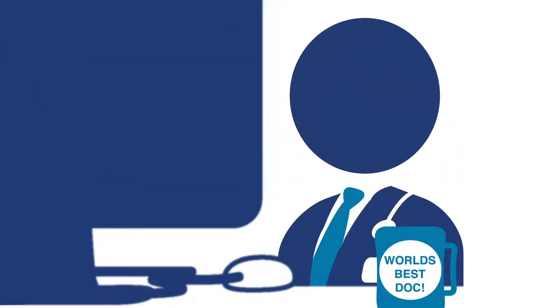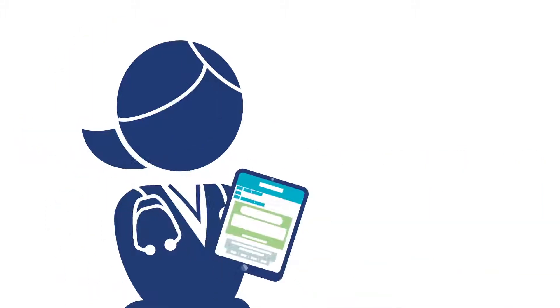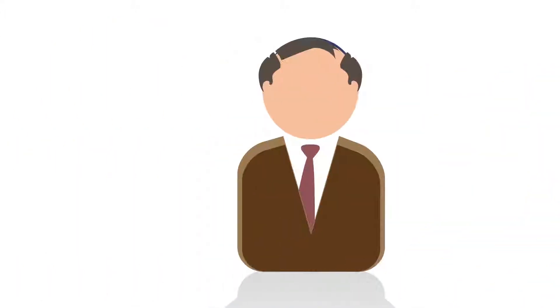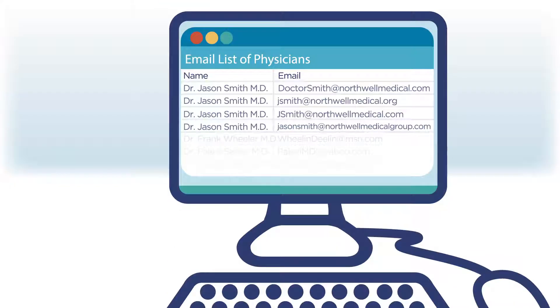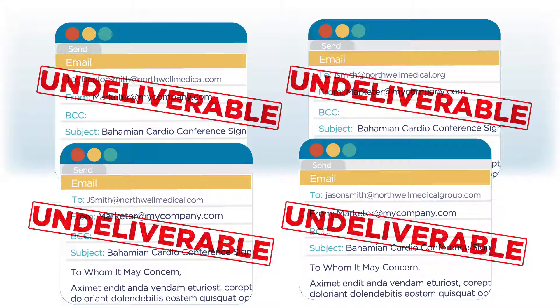Getting your email delivered to a physician when and where they're most likely to read it is one of the most important fundamentals of physician email marketing. Many email list providers will sell you practice-based email lists. These lists are sourced by scraping the web and mimicking company email conventions by guessing the name or domain formula of a health system or private practice.